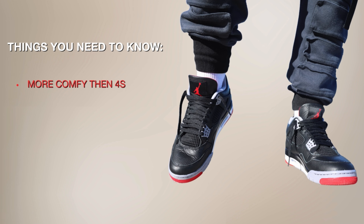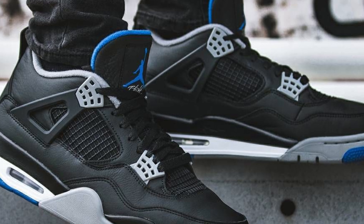The important stuff — probably why you clicked on this thumbnail: these are more comfortable than regular Jordan 4s, not quite as comfortable as Pine Greens, and they fit true to size. Pine Greens are more roomy, and these are more snug. Simple as that.